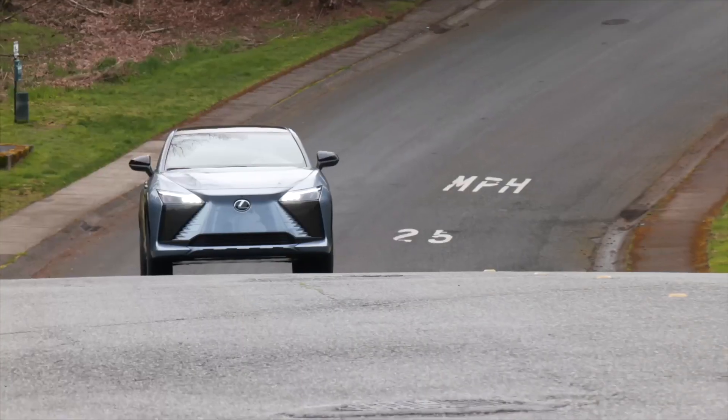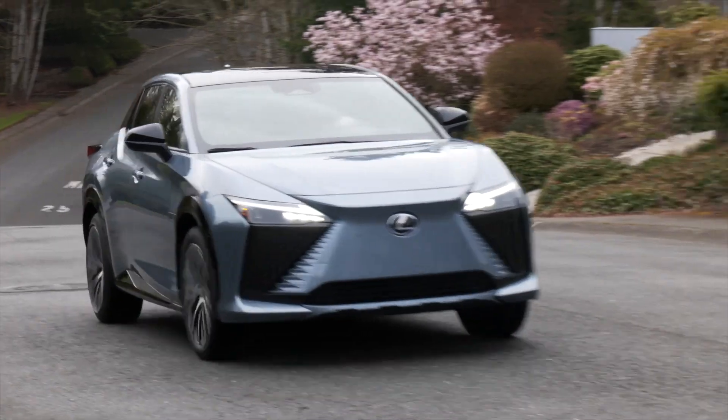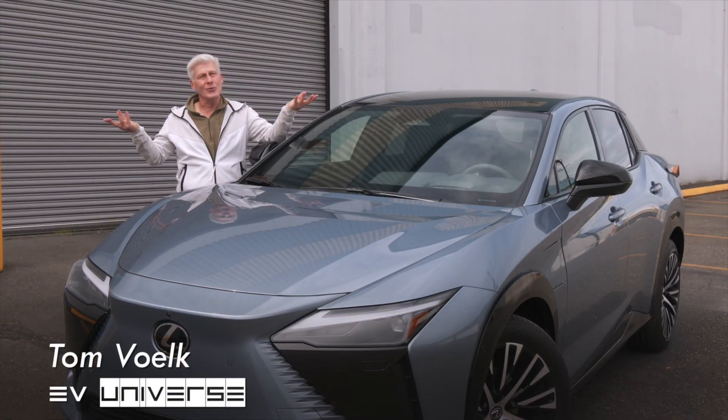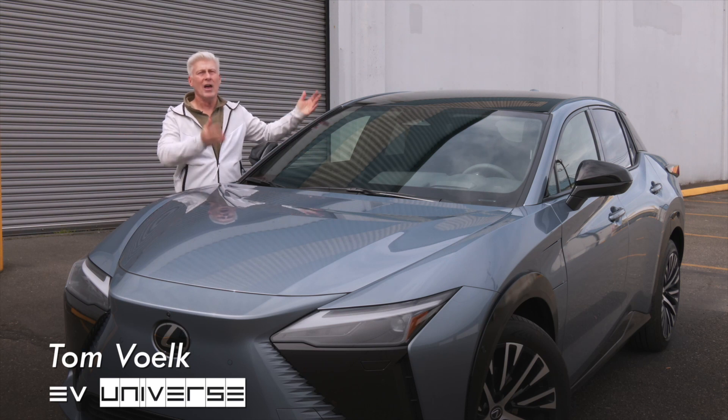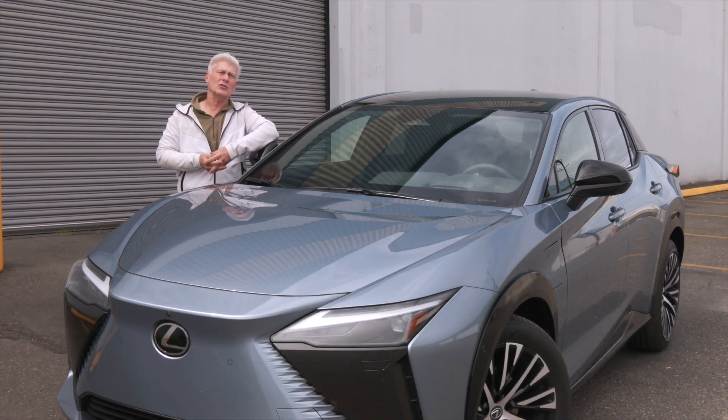Size-wise, the RZ slots in between the RX and the NX. Inside and out, the RZ and the Toyota BZ4X share an architecture — this should surprise no one. Their wheelbases are the same, but the Lexus is nearly 5 inches longer and almost 2 inches wider.